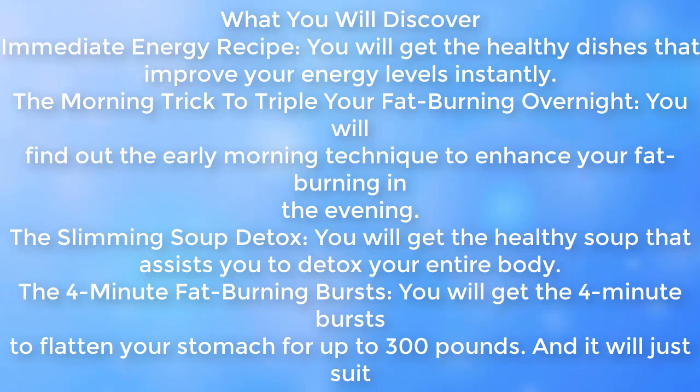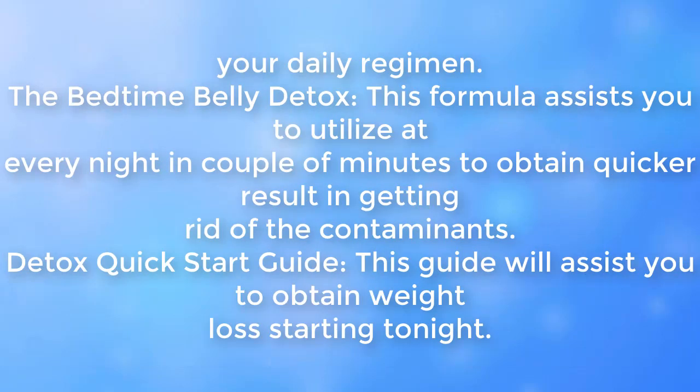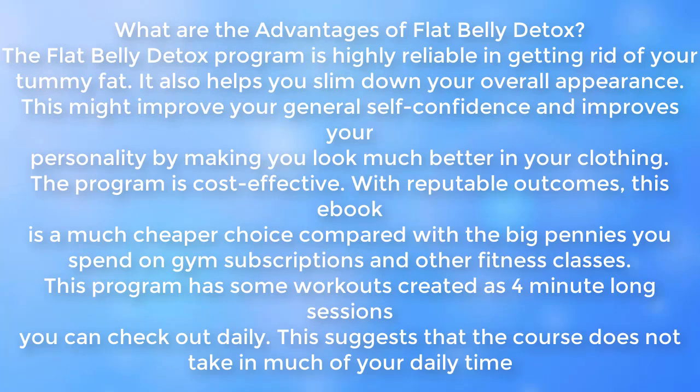The morning trick to triple your fat burning overnight: you will find out the early morning technique to enhance your fat burning in the evening. The slimming soup detox: you will get the healthy soup that assists you to detox your entire body. The 4-minute fat burning bursts: you will get the 4-minute bursts to flatten your stomach. The bedtime belly detox: this formula assists you to use every night in a few minutes to obtain quicker results in getting rid of contaminants. The detox quick start guide will assist you to obtain weight loss starting tonight.